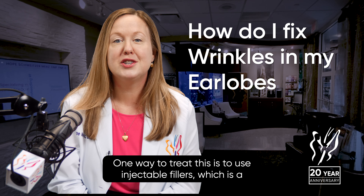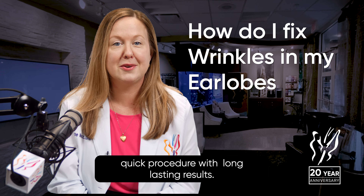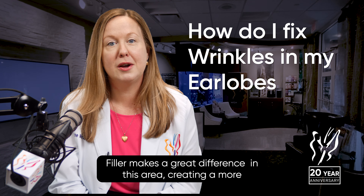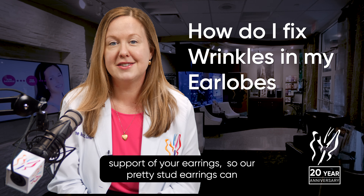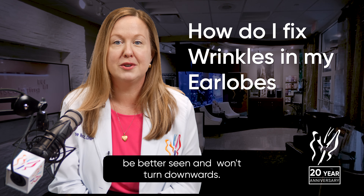One way to treat this is to use injectable fillers, which is a quick procedure with long-lasting results. Filler makes a great difference in this area, creating a more youthful appearance to the earlobe and allowing for better support of your earrings, so our pretty stud earrings can be better seen and won't turn downwards.